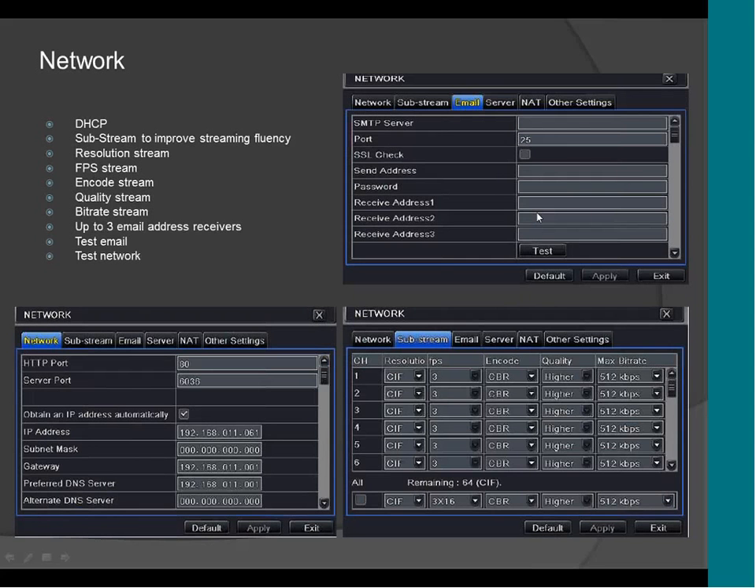These are the network settings. As you can see, it's very basic — there are no weird configurations. It supports DHCP. Here are the settings for the NAT feature I mentioned. In here, you can set up the email that you want to receive alarm notifications. You can set up up to three emails to receive notifications. You can also click the test button to test the email to see if it works properly, and if it doesn't work, it will let you know so you can fix it.